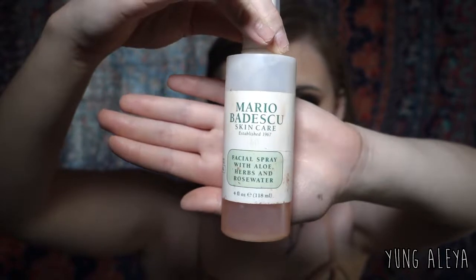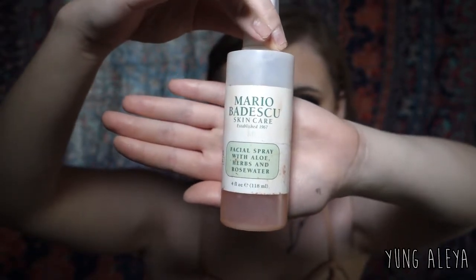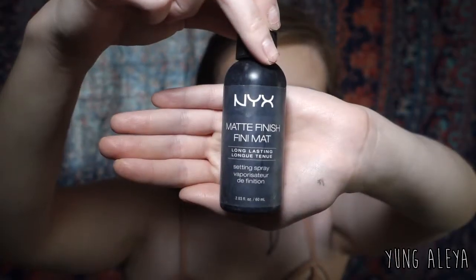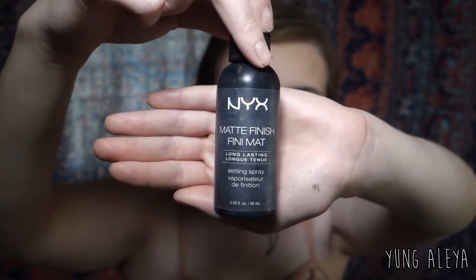Once I finish with all of my face makeup, I spray all over with my Mario Badescu Rose Water. Once it's dried a little bit, I blend out any spots that I crease in with my sponge. Once that's dried completely, I set my whole face with my NYX Matte Finish Setting Spray. That's how I do my foundation and contouring — I hope you guys enjoyed it. Don't forget to comment, like, and subscribe, and I'll see you next week.